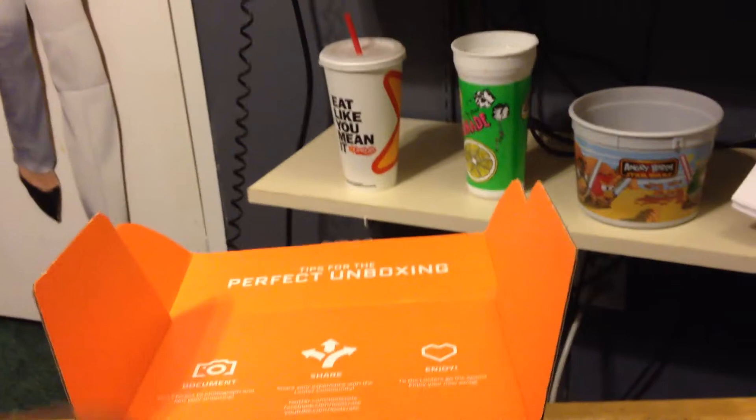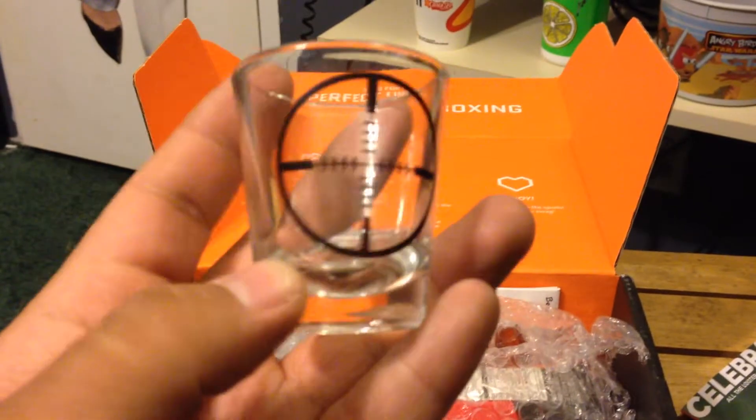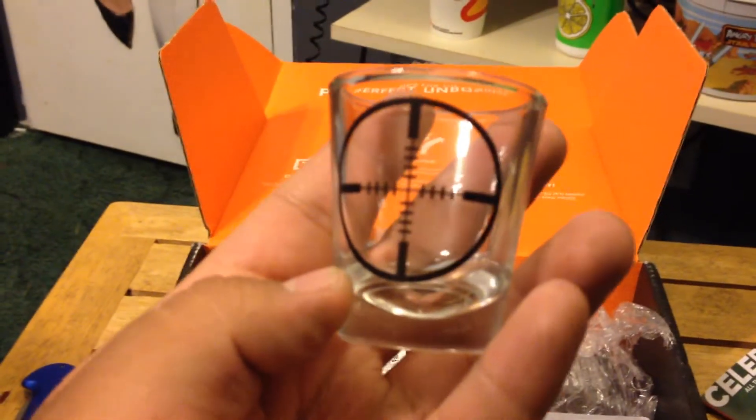First thing here — a balloon! And it has a TARDIS on it. Do you think it's bigger on the inside? The next thing I see is something bubble-wrapped — oh, it's a shot glass! Yeah, that is awesome. Almost dropped it — that would have been bad.